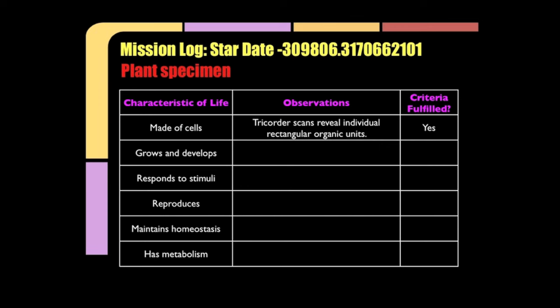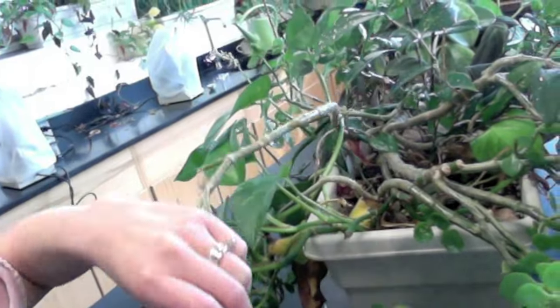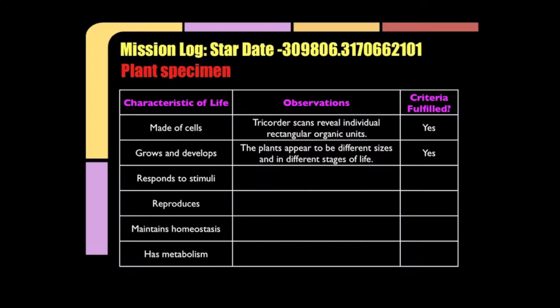Now, how do we know whether it's growing or not? Well, Captain, logically we can compare an older piece of the specimen with a much smaller piece. Since the specimen appears to be in different sizes and different stages of life, I would say it is logical to assume it both grows and develops. It does fulfill this criteria of a living thing.